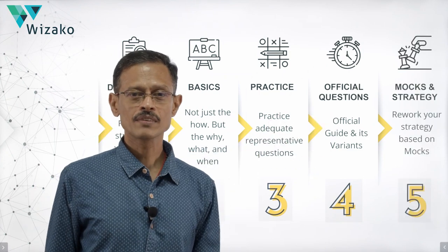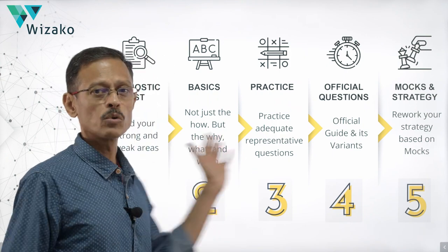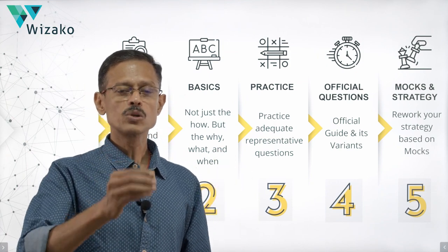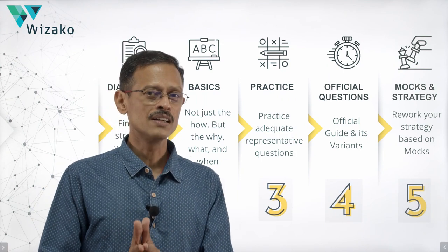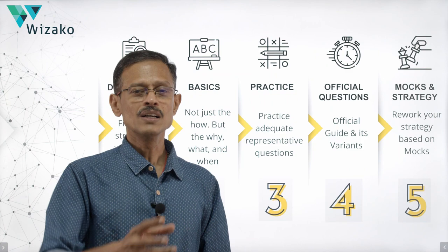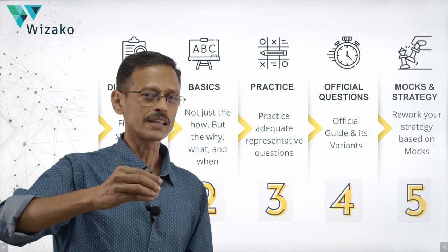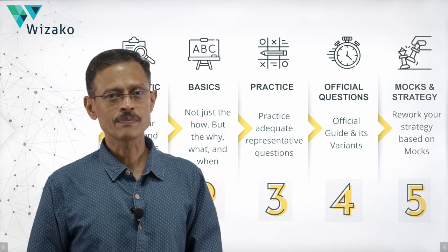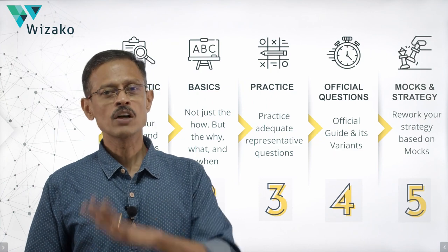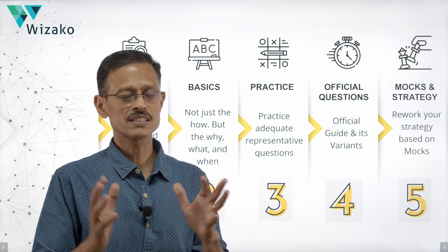The last stage is the mock examination. I would recommend a minimum of six to eight mocks. The first mock is the diagnostic test you already took. There are about five more mocks available at mba.com. Pick another set to go up to eight mocks. The important thing: don't do more than two mocks in any given week. Do a mock, then analyze the mock. The biggest value add comes from detailed analysis of your mocks — think of the mock as a feedback loop.